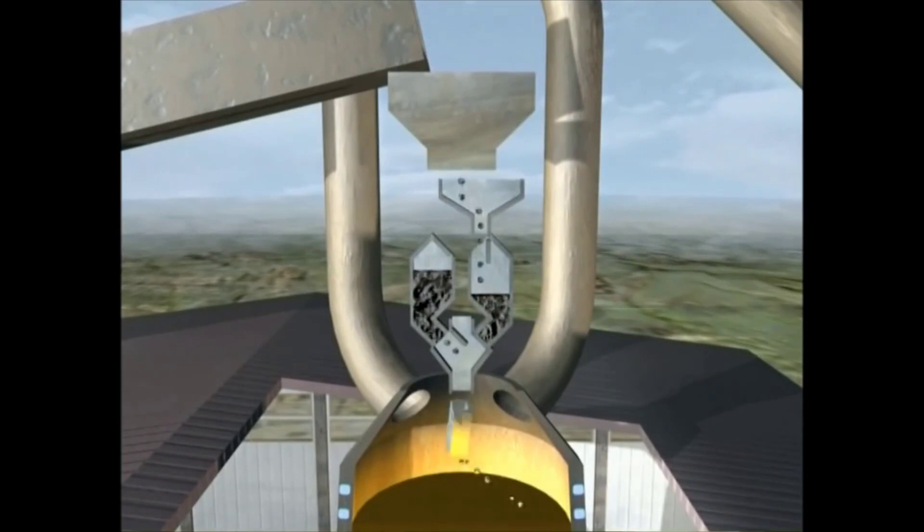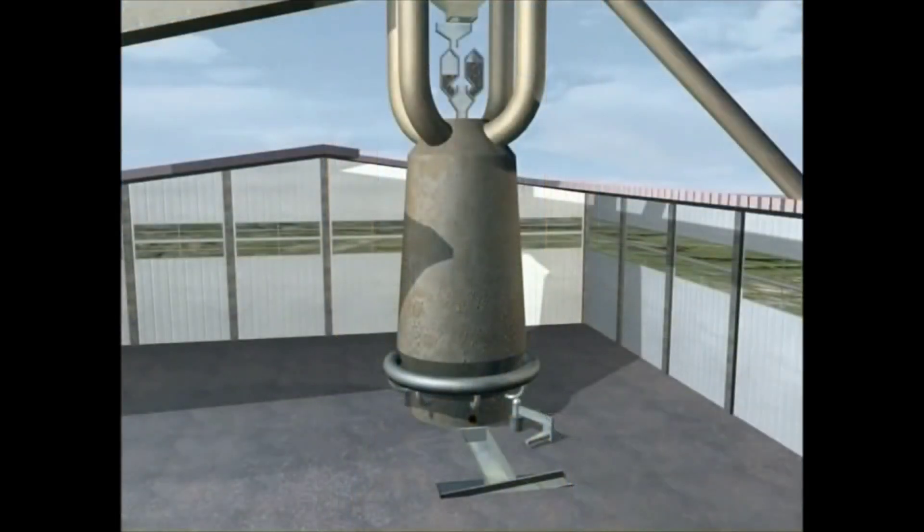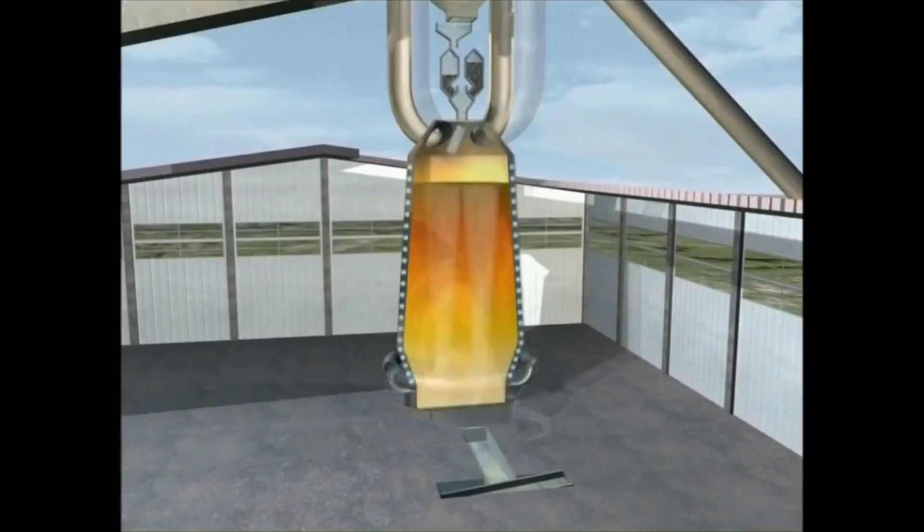Iron burns at more than 4,000 degrees Fahrenheit, so industrial furnaces that can reach thousands of degrees Celsius are used to liquefy the rock and iron. They then use flux material to separate all the impurities from the raw metal. After that, we separate the metal in liquid form and pour it into ingots, which are further processed into usable shapes.